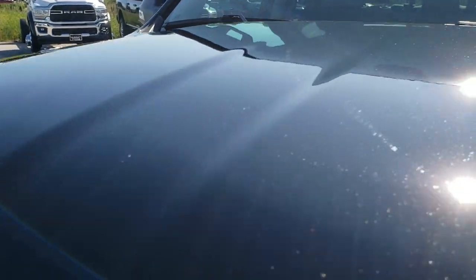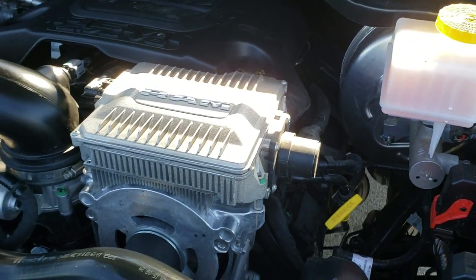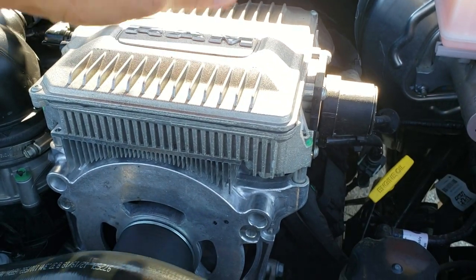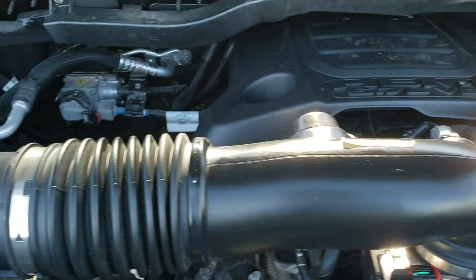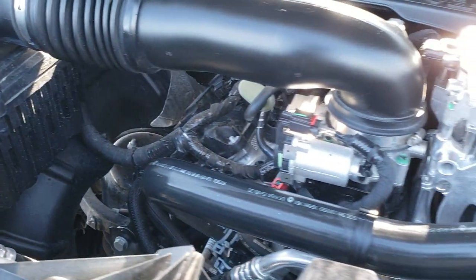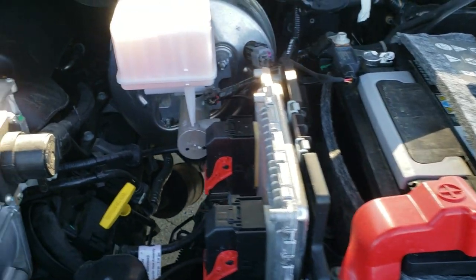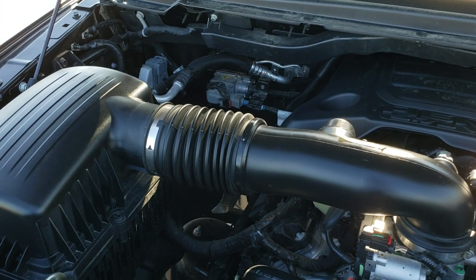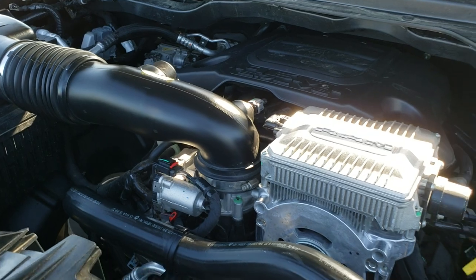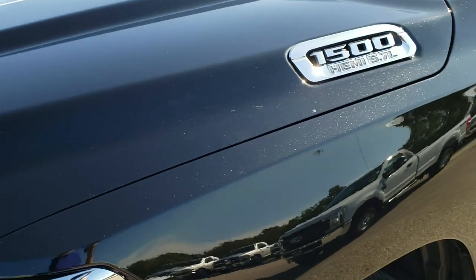I'd personally like to thank you for checking out the video today. Hopefully from this HD video you've been able to tell just how clean this truck is. You can tell it has the eTorque by the big silver box on top of the engine — that's the electric motor. You can also see the start-stop technology as part of the system. Engine bay is very clean, runs very smooth. This truck has been fully safetied and inspected by our service shop, has a fresh oil and filter change, all fluids checked and topped off, and this truck is 100% ready to go.